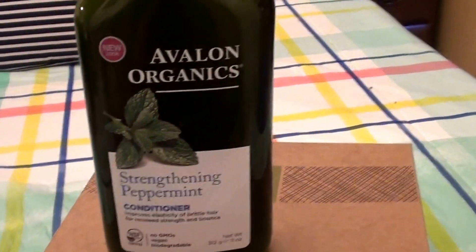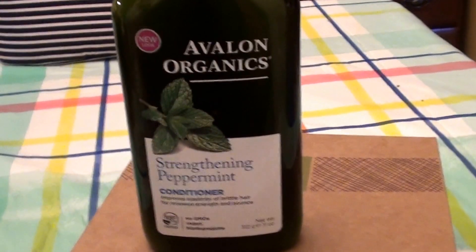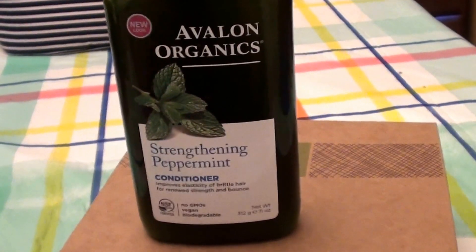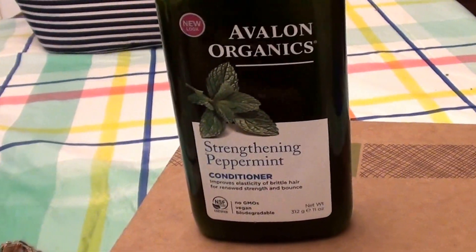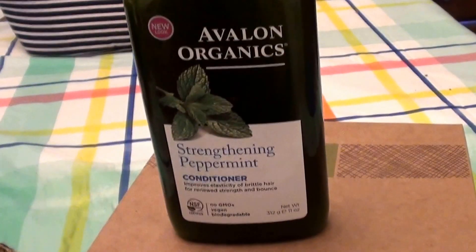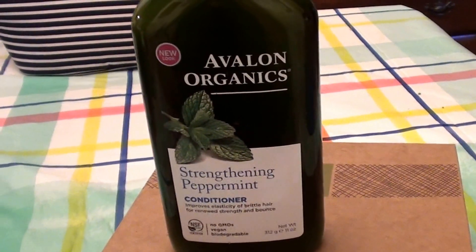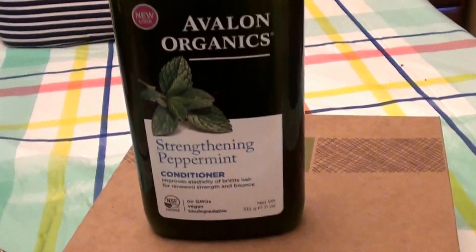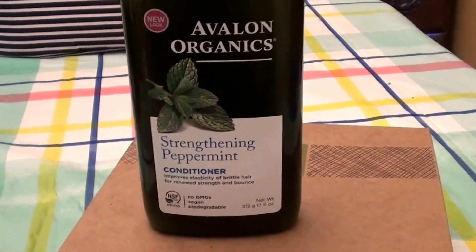This does not impact my color-treated hair at all. I highlight my hair during the summer and during the fall and winter months I darken it back over. So I'm consistently darkening and lightening my hair — I go back and forth with the seasons. And I'm very prone to split ends.